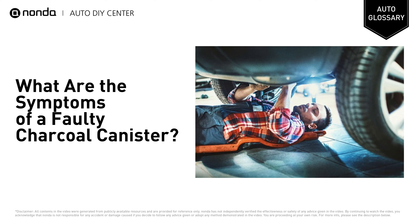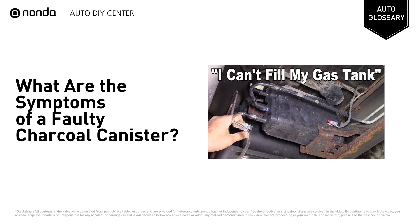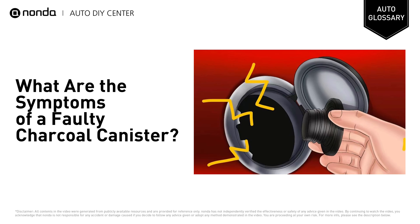Here are some signs to help you determine whether it's time to replace your charcoal canister. Difficulty filling the fuel tank: this occurs when the charcoal canister gets clogged. Because the fumes can't escape, pressure builds up in the fuel tank, and a loud hissing noise indicating that pressure is triggered when you open the fuel tank cap.